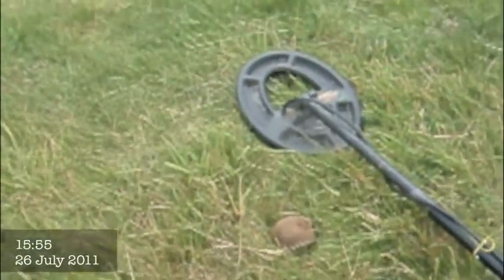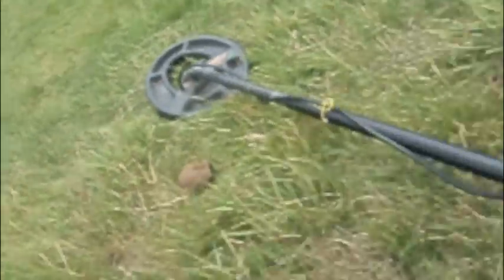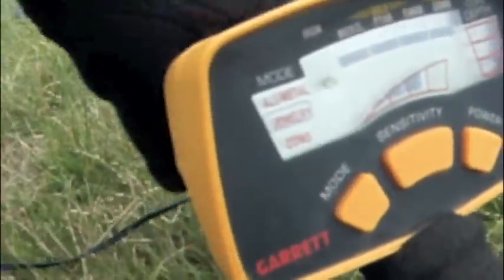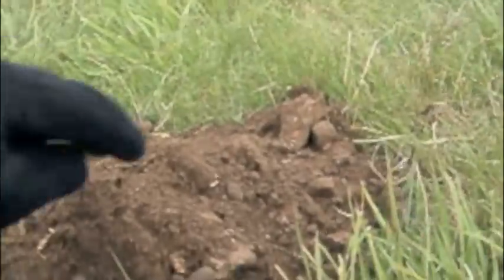Hey guys, it's day two at this private location. It's a bit quiet today and there are cows in the field as you can see over there. I just got this signal — it's coming up on the scale. High ring coin scale, so probably about 1240 on your E-Tracks for those E-Track users.